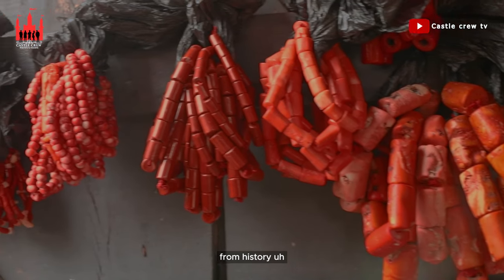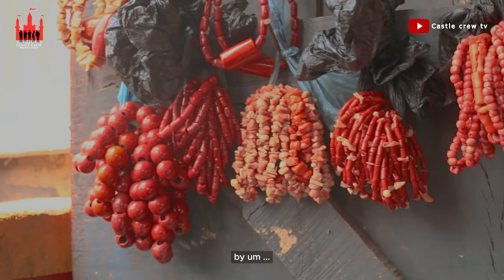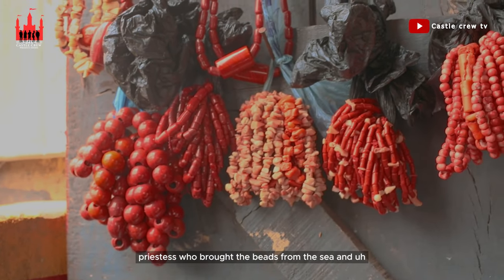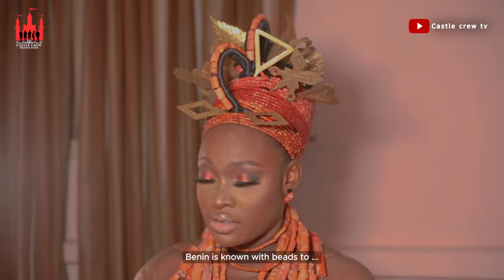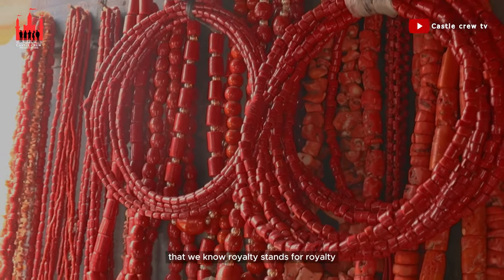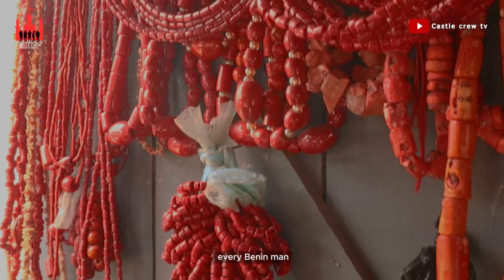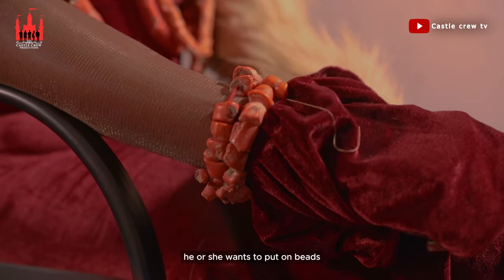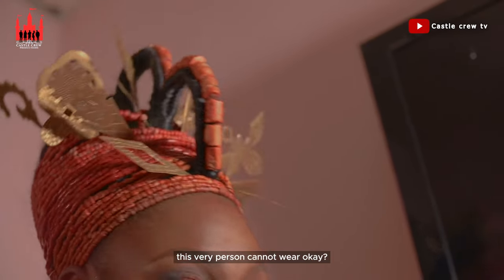From history, beads were actually introduced by an Uwotum priestess who brought the beads from the sea and introduced them to Benin. Since then, Benin has been known for beads — they stand for royalty. Every Benin person is expected to be able to put on beads, whether he or she chooses to. But there are types that certain people cannot wear.